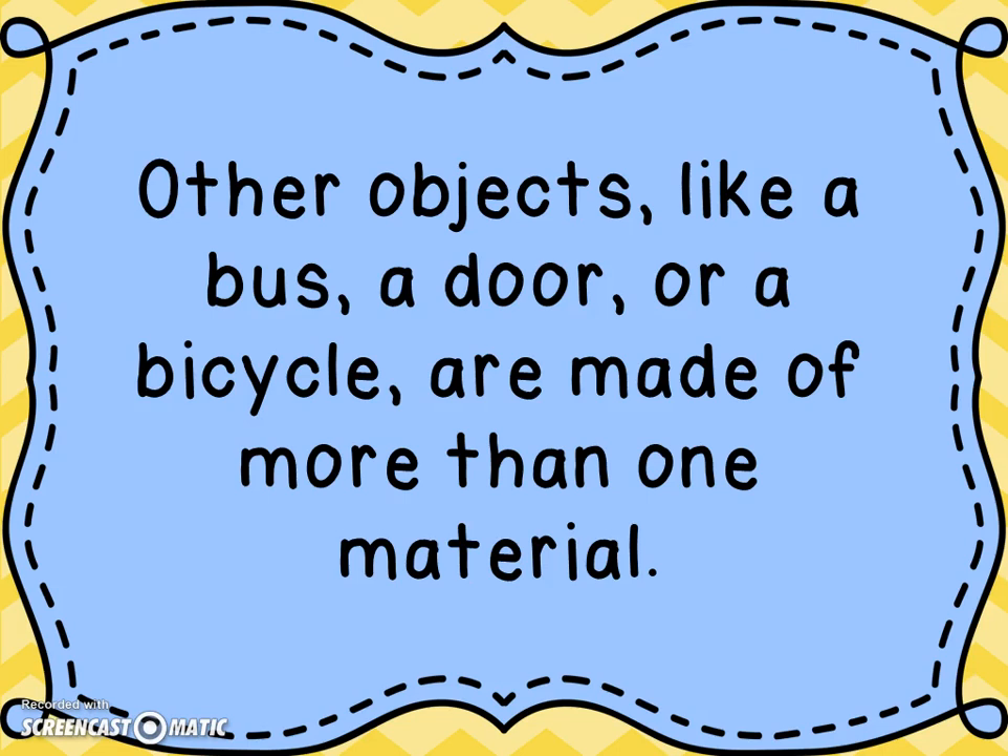Other objects, like a bus or a door or a bicycle, are made of more than one material. If we think about a bus, there's metal, there's plastic, there's glass — there's all types of different materials that are in that particular object.